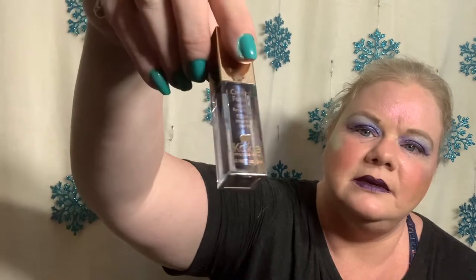Up next I have two liquid eyeliners from Koki Cosmetics. This one is in the color Astrid — it's a really pretty royal blue. And then this one is in the color Galactic — it's a really pretty duochrome that goes from blue to pink, and there's a tiny little bit of gold shift in there. So it's really really pretty, I like them a lot.